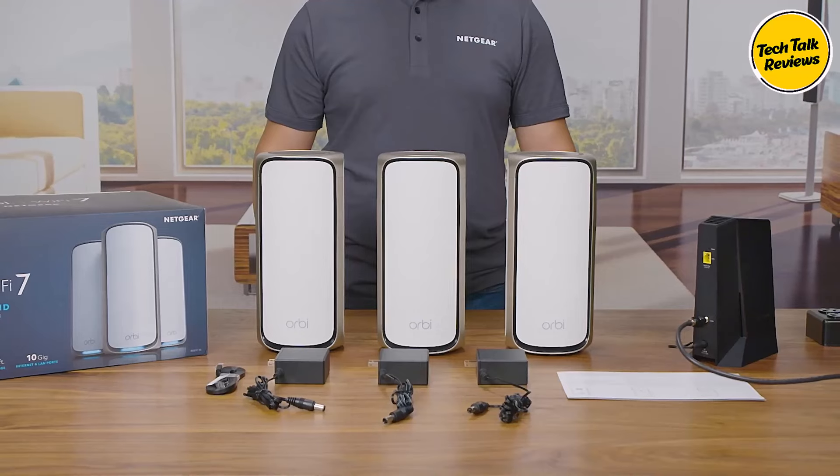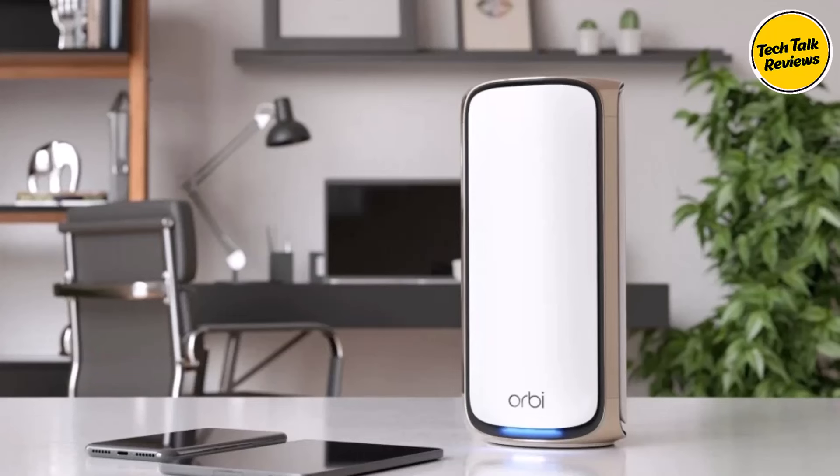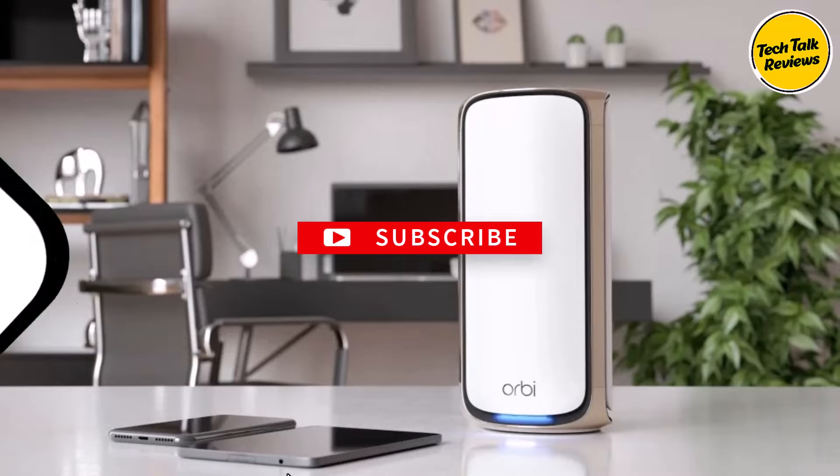Some customers find the initial setup complex and time-consuming. Still, the Netgear Orbi 970 Series is a top choice for maximizing home internet performance with cutting-edge technology.